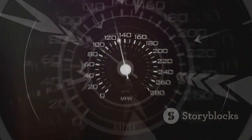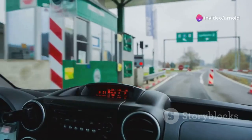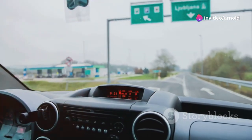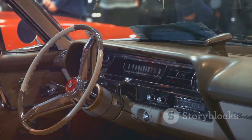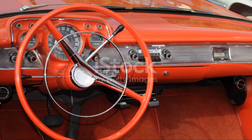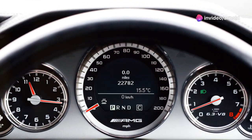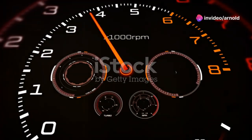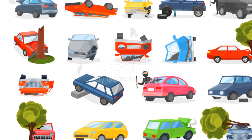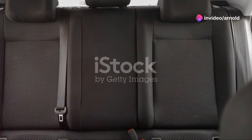Now let's zoom into the heart of this innovation: the instrument cluster. Apple is now enabling automakers to craft unique gauge designs that are not only functional, but also beautifully integrate with the overall design of the vehicle. Whether you favor a futuristic look or something more classic, there's a style for every taste. Each gauge is customizable to reflect the brand and personality of each car, meaning the CarPlay in your car can look entirely different from the one in your friend's, tailored specifically to each vehicle's unique character.